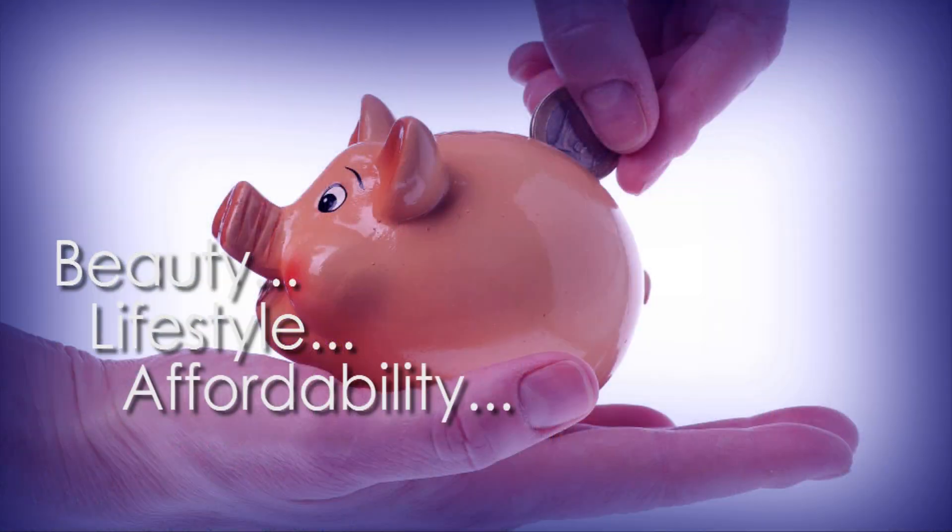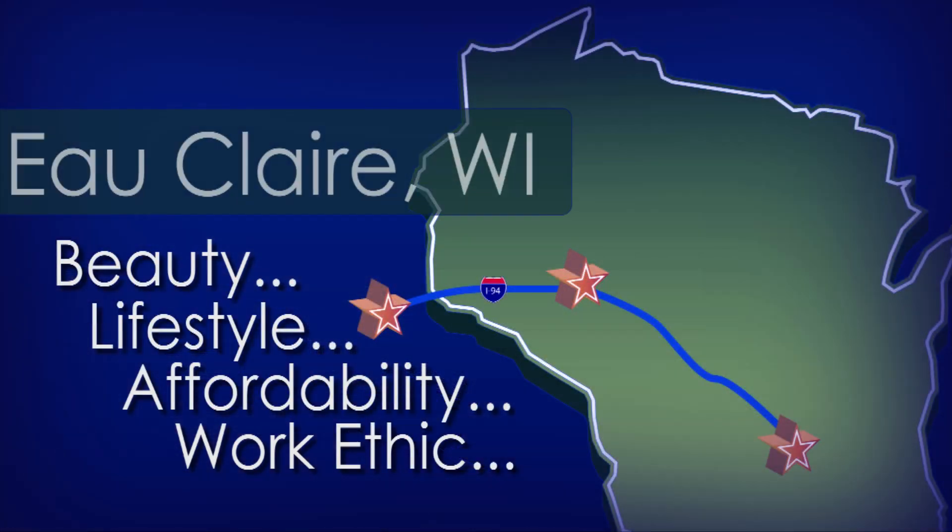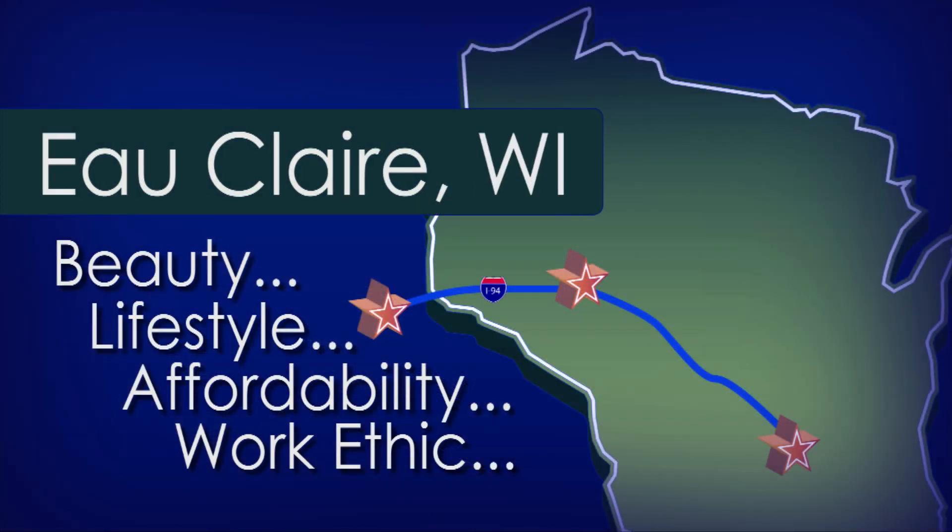Beauty, quality of life, affordable cost of living, and a highly dependable workforce have made Eau Claire, Wisconsin a natural choice for thousands of successful businesses.